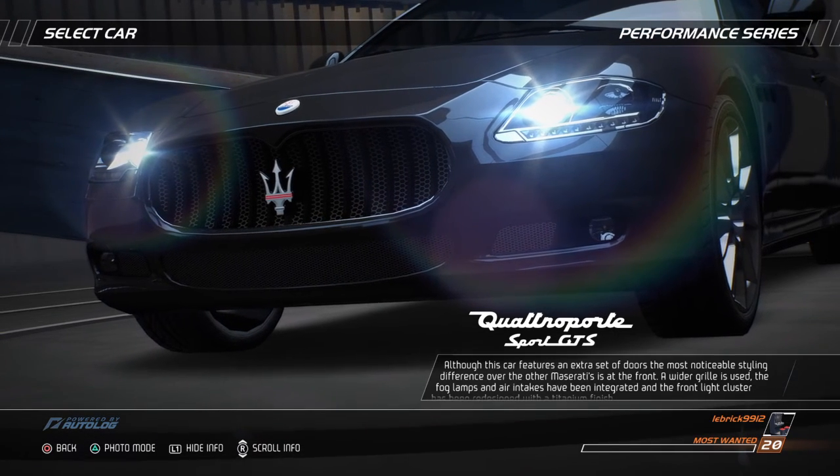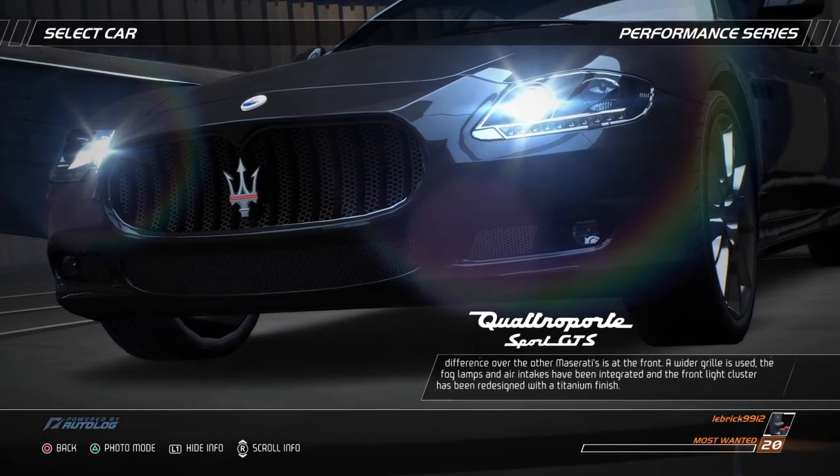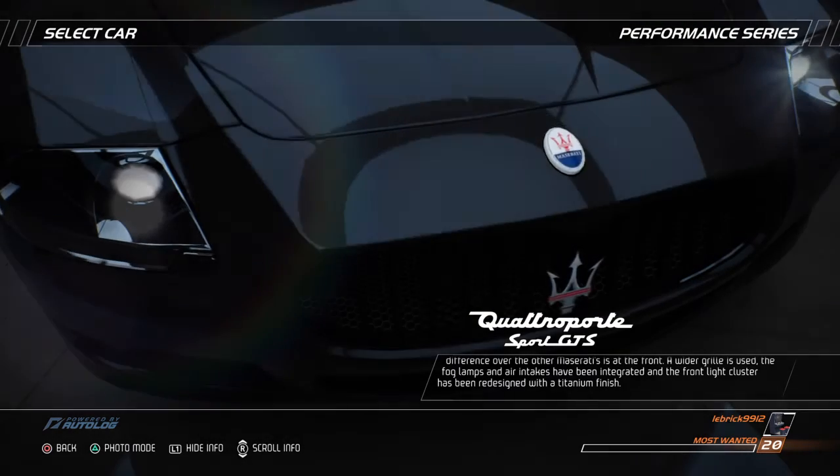A wider grille is used, the fog lamps and air intakes have been integrated, and the front light cluster has been redesigned with a titanium finish.